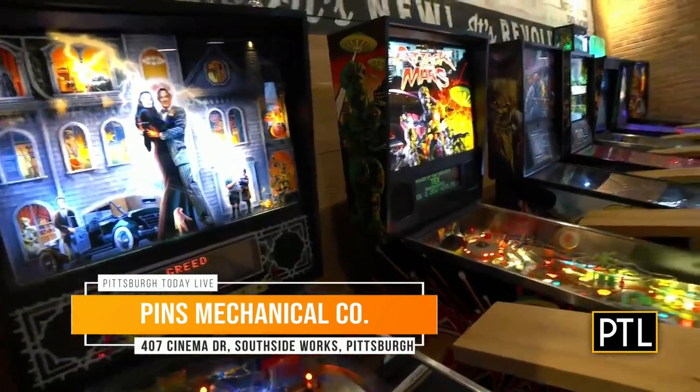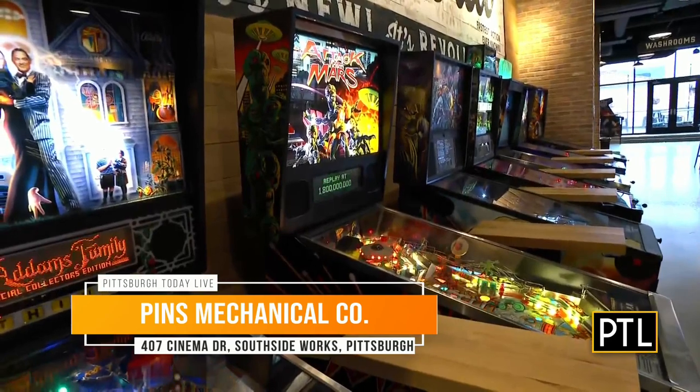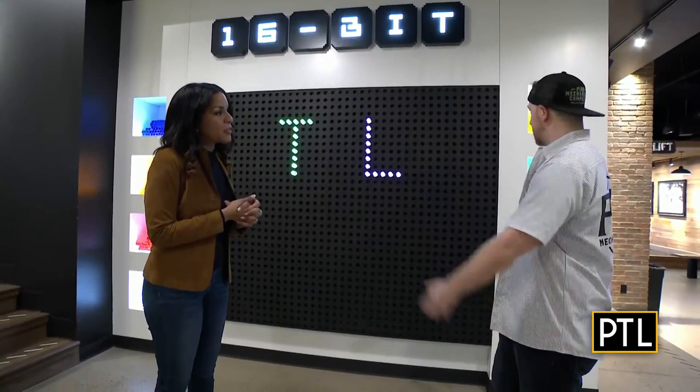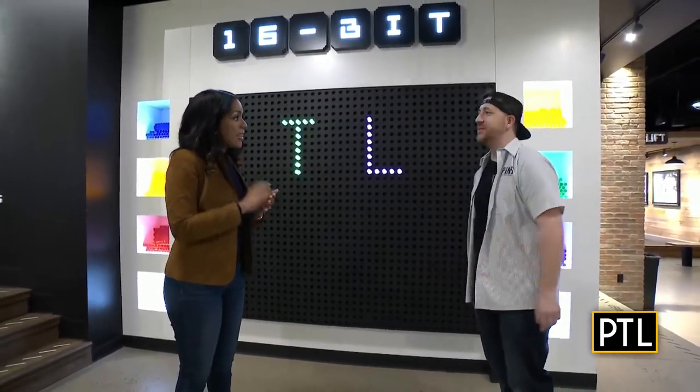It says PTL right here — PTL! An awesome light bright board. As soon as you walk in, it's kind of immersive, draws you right to it. Very larger-than-life look to it.